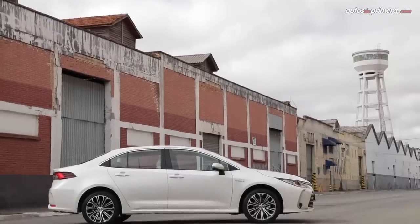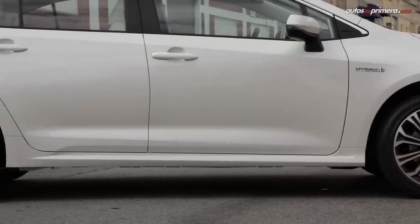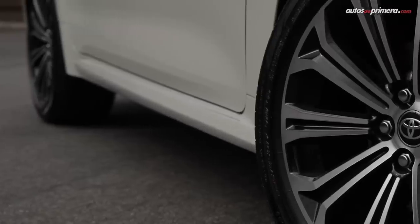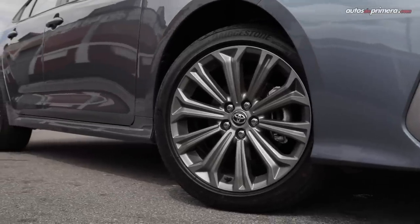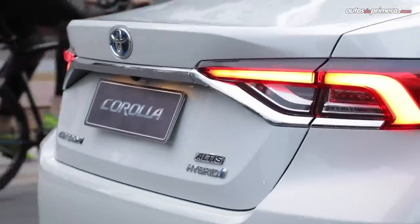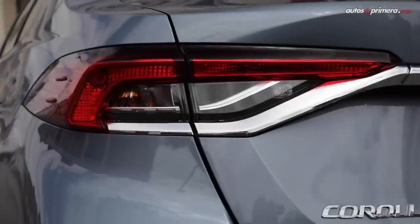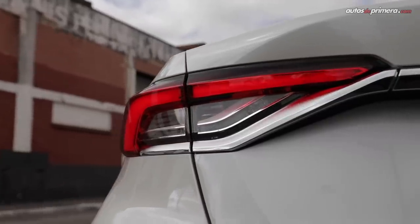Lateralmente ofrece una figura atractiva y moderna. Este modelo presenta un centro de gravedad 10 milímetros más bajo, lo que representa una silueta más aerodinámica y con mayor fluidez en sus líneas. Según la versión, en Colombia veremos rines de 16 pulgadas en aluminio o de 17 pulgadas para las versiones más equipadas. Atrás, los stops lucen en armonía con el resto del vehículo, unidos con una franja cromada de acabados lisos y con textura. El interior de los stops cambiará según la versión: tipo LED con direccional halógena, o full LED con tercer stop LED para las versiones más equipadas.